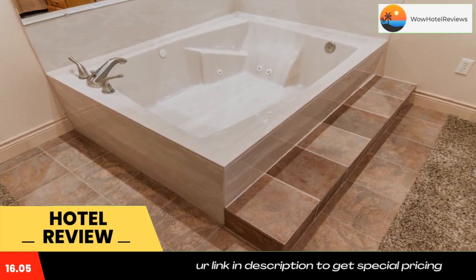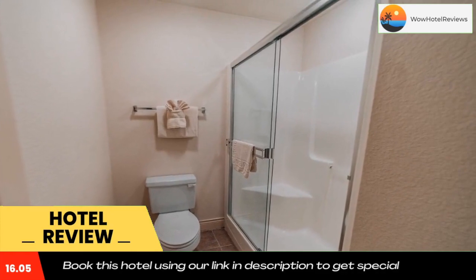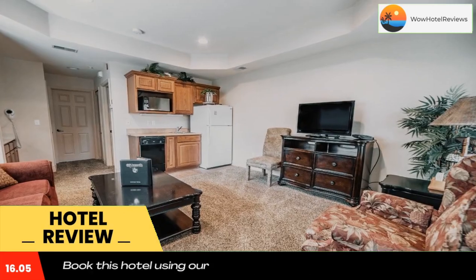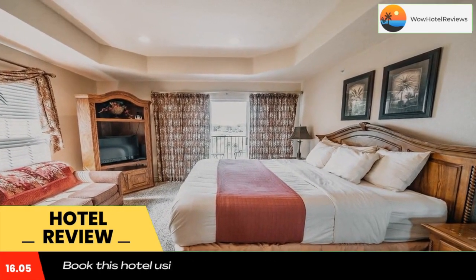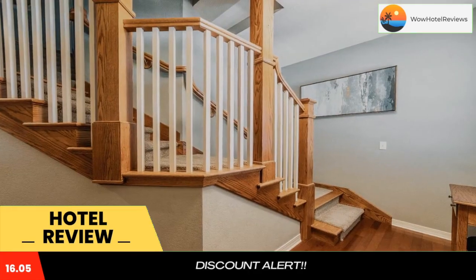A hot tub and free Wi-Fi are provided. The apartments at Thousand Hills Golf Resort offer separate seating areas with a sofa and cable TV. The in-unit washing machine and tumble dryer add the convenience of home. After a hard workout in the fitness center, guests can cool off with a dip in the indoor swimming pool.